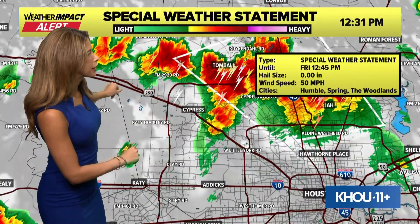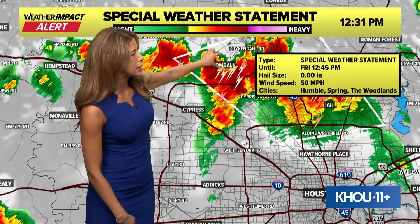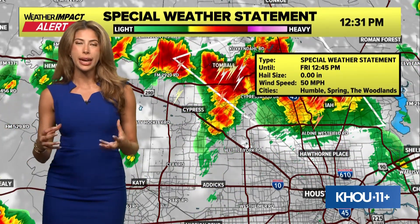Right now, 290 for the most part is in the clear, although you're also part of that special weather statement. Some moderate rain is coming in the next five minutes — you'll see that deeper red push into the city and that's going to bring torrential downpours. It's very, very heavy rain. Big drops means reduced visibility on the road, so if you can avoid hitting the road for the next 30 minutes, that's going to make it a lot better for you. Behind that, you're going to get a nice clearing — it's going to be like nothing ever happened.